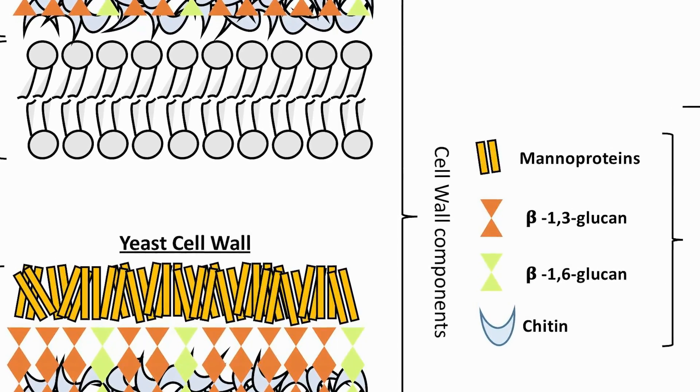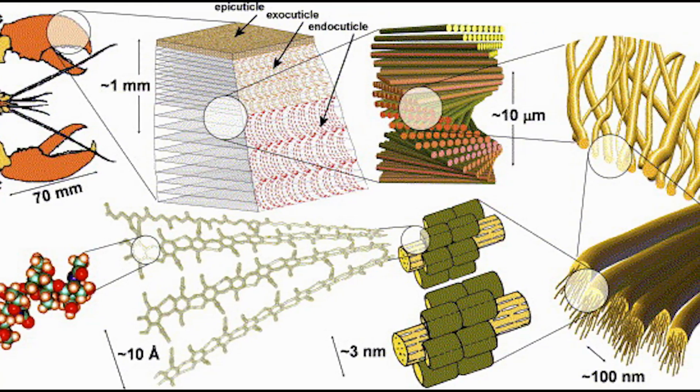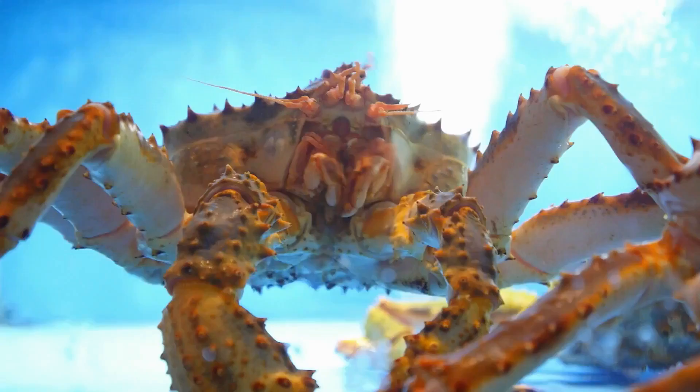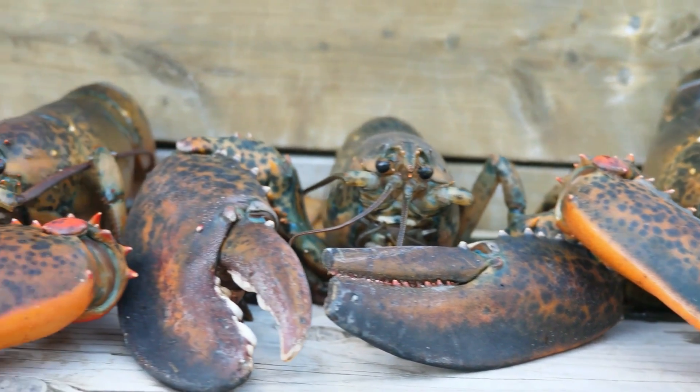Chitin has a lot of sources, including the cell walls of fungi, the exoskeletons of crustaceans, and squid pens. The most abundant source of chitosan is the exoskeletons of crustaceans, including crabs, shrimps and lobsters, which can be easily obtained from seafood waste.